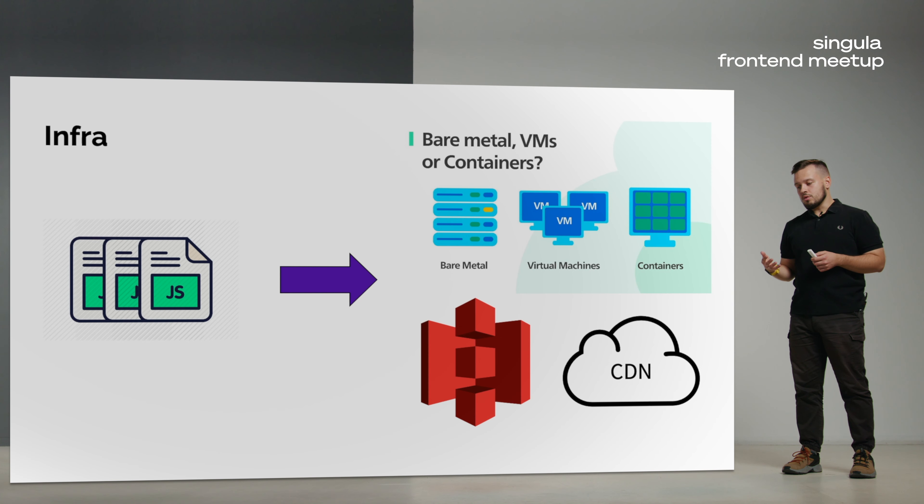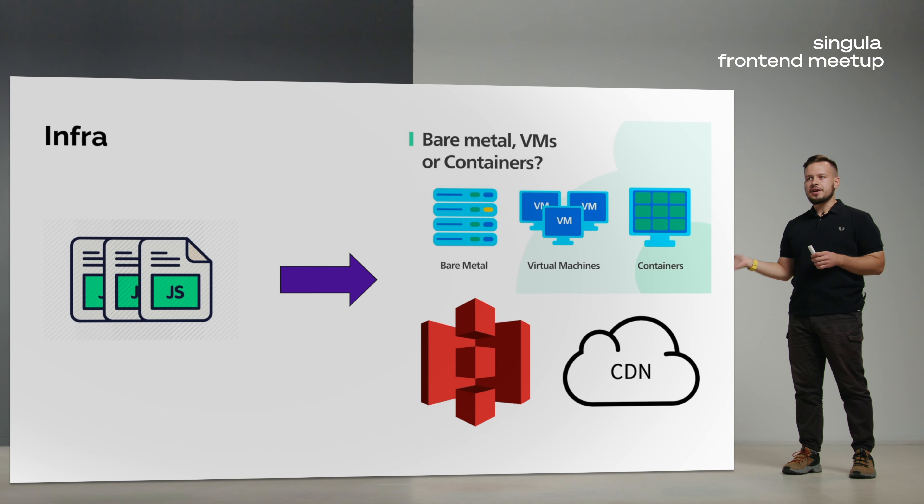Let's start with infrastructure. The result of a frontend developer's work in terms of infrastructure is a bunch of compiled static files such as JavaScript, CSS, HTML, images, videos, PDFs, and so on. These files are then transferred to servers. A frontend developer knows which servers they go to — it may be bare metal, virtual machines, containers, or a specialized server for delivering static content such as S3-like storage or a content delivery network.